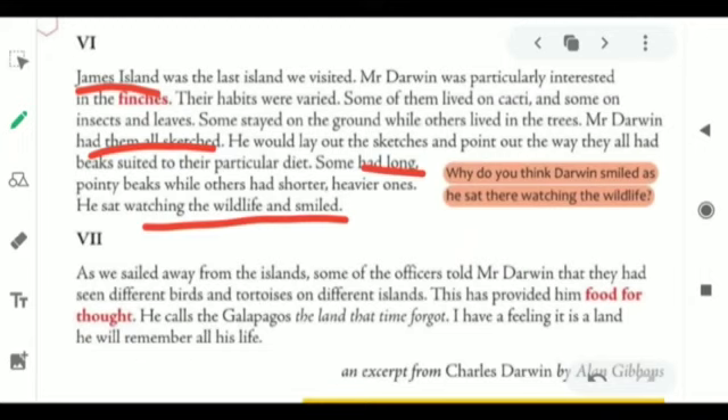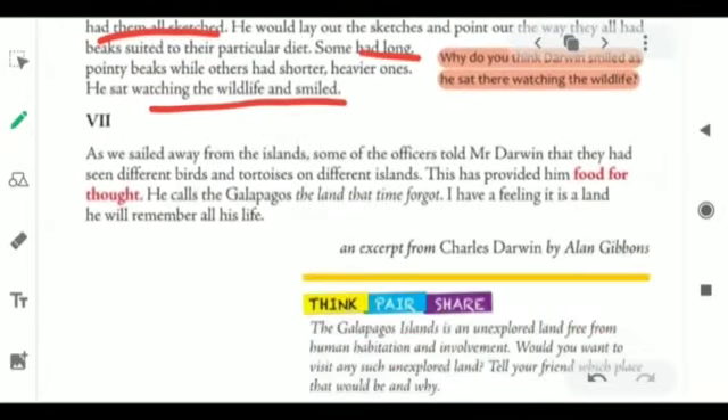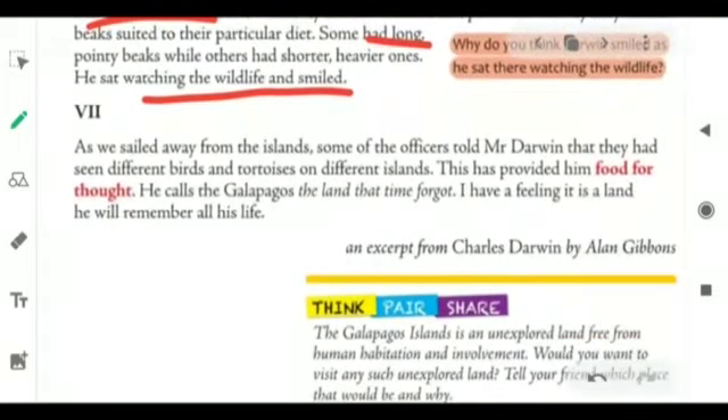As they sailed away from the island, some of the officers told Mr. Darwin that they had seen different birds and tortoises on different islands. The other crew members of the HMS Beagle told Mr. Darwin they came across various species on different islands. This provided him food for thought. 'Food for thought' means that Mr. Darwin got something to think on very seriously.